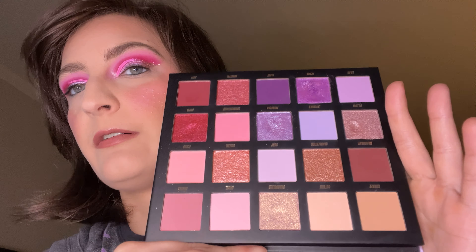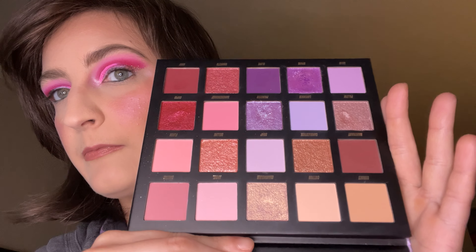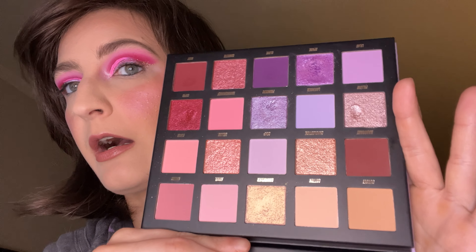We have Beauty Bay Love Notes. Cute palette. This is more of a softer Barbie. This is — we're going to the spa.